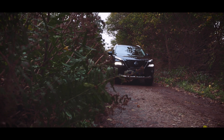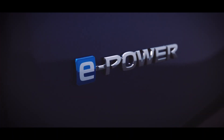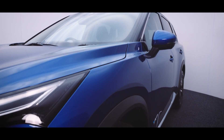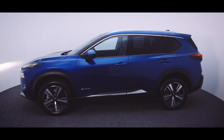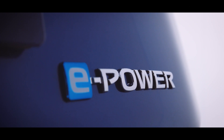Put simply, e-Power uses the combination of a lithium-ion battery and an advanced petrol engine as a generator to feed energy into an electric motor, which in turn drives the wheels. Because the wheels are driven 100% of the time by the electric motor, you get a responsive and smooth driving experience.